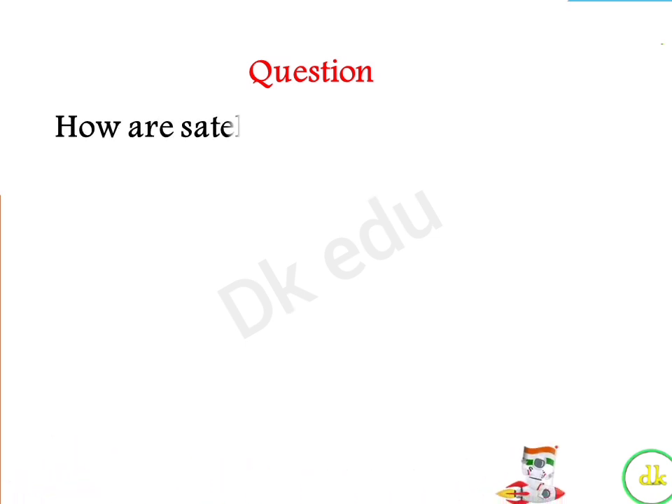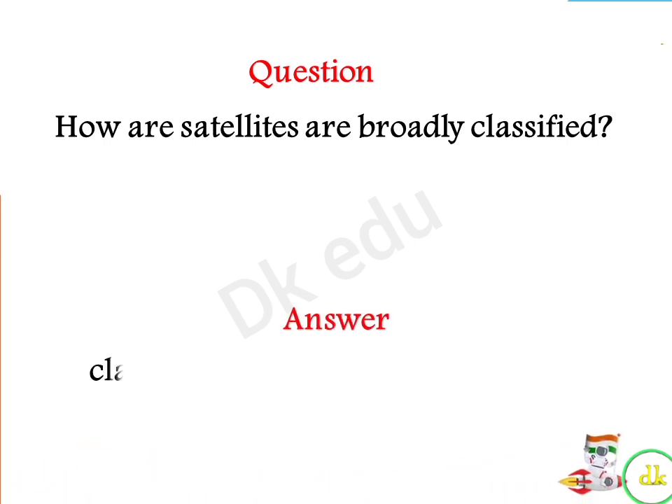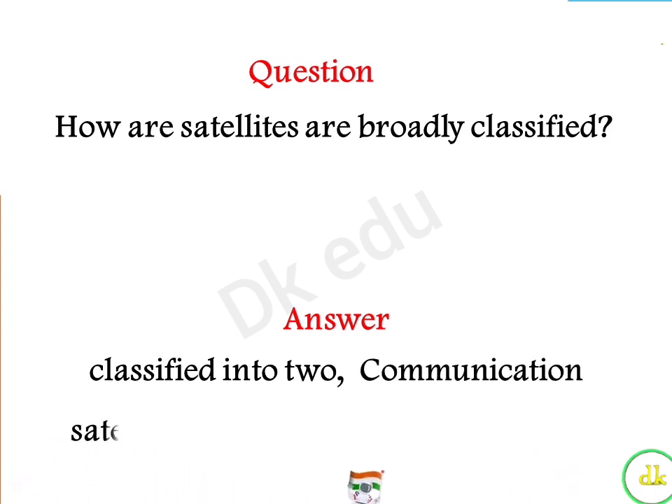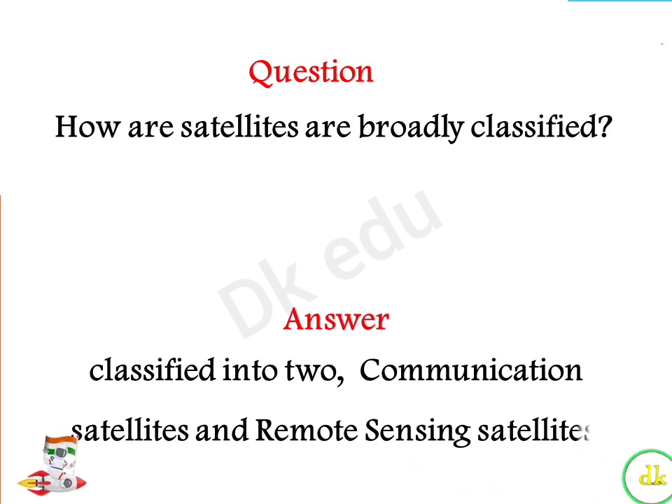How are satellites broadly classified? Answer: Classified into two types — communication satellites and remote sensing satellites.